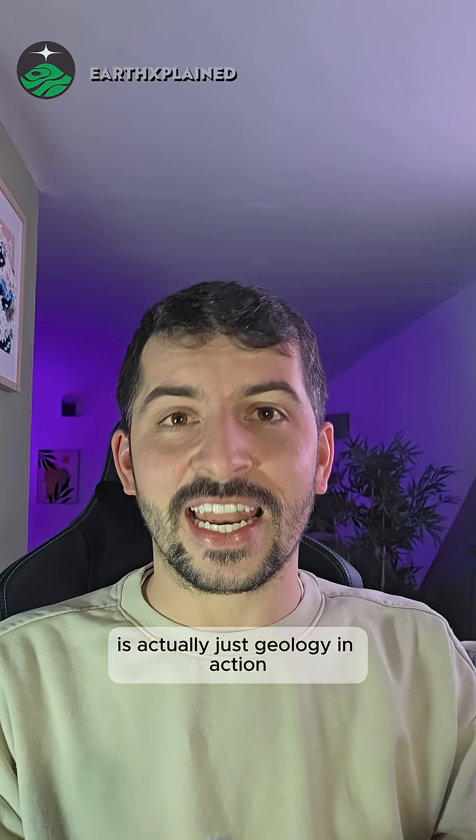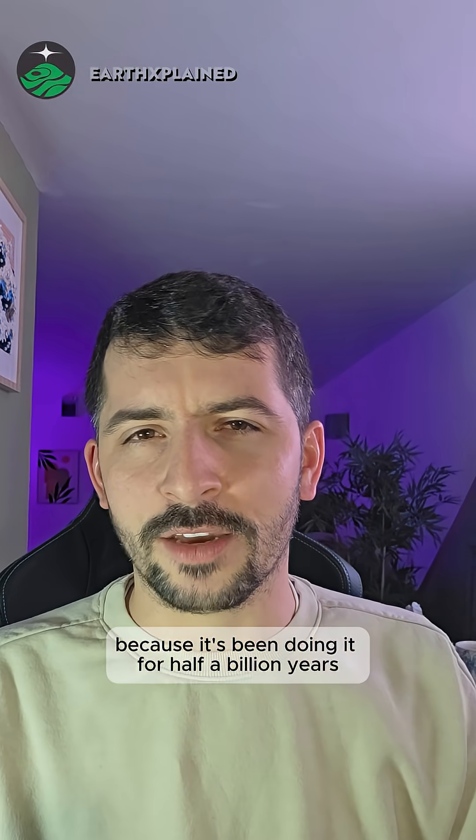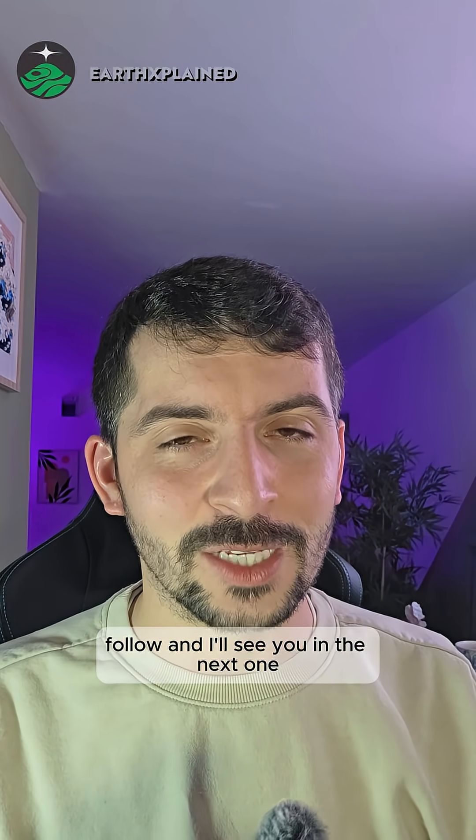What looks terrifying is actually just geology in action — something that happens rather frequently. It doesn't mean the end times are coming, because it's been doing this for half a billion years. If you enjoyed this video on Earth explained, like, comment, share, follow, and I'll see you in the next one.